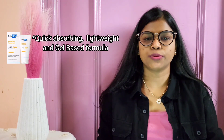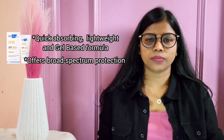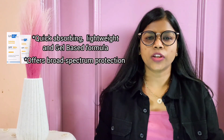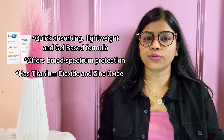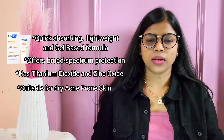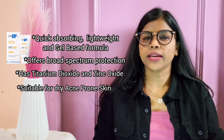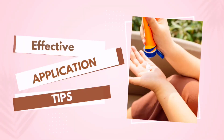Next is Android Sunscreen for dry skin with SPF 50+ and PA+++. This sunscreen has a lightweight, quick-absorbing gel-based formula that offers broad spectrum protection. It deeply hydrates your skin while protecting against harmful UV rays, with UV filters like titanium dioxide and zinc oxide. It's a great option for dry, acne-prone, and sensitive skin. The sunscreen also works as a water-resistant moisturizer, keeping your skin protected and hydrated throughout the day.